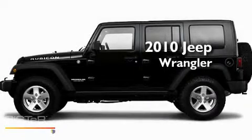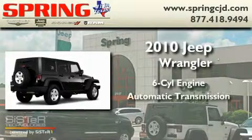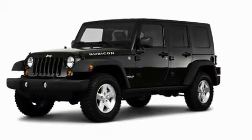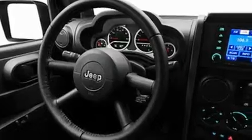This is a 2010 Jeep Wrangler. It has a six-cylinder engine and an automatic transmission. Its top features include cruise control, aluminum wheels, a security system, privacy glass, a traction control system, and an anti-lock braking system.